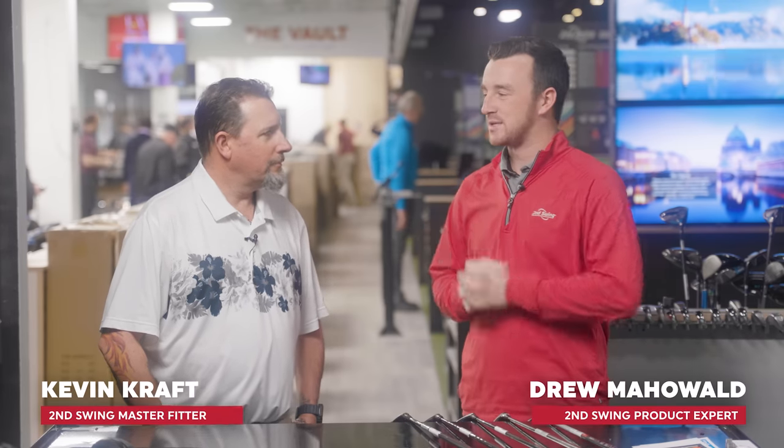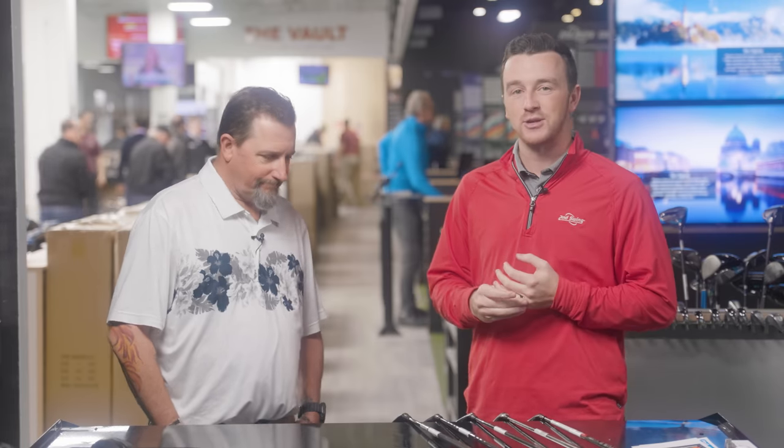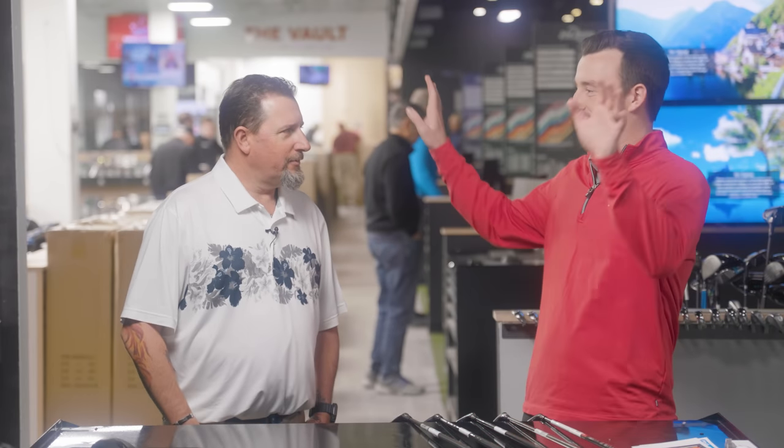I'm Drew Mahold of Second Swing Golf, joined today by Kevin Craft, master club fitter. We're at the Second Swing Minnetonka Tour Van location. It's a busy day — I think the inkling for golf is here loud and proud in Minnesota right now, because people can actually look outside and see grass. A few months ago there was nothing but white, and it was like minus 20. So a little better now — five fairway woods, new for 2023.